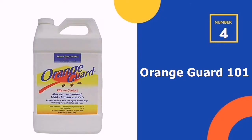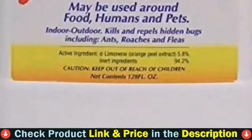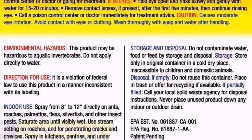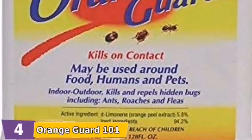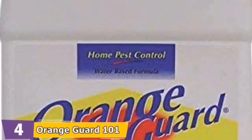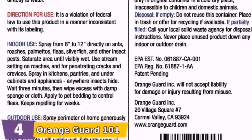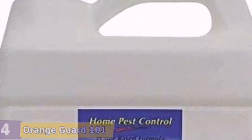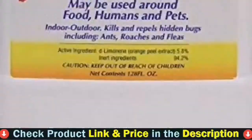Number four in our list is Orange Guard 101 Home Pest Control. If pets and children are in the vicinity, or there are ants in a kitchen, Orange Guard is an intelligent solution. The active ingredient, D-limonene, created in a spray based on water, is completely safe for the environment and safe for humans as well as animals. Spray this formula for pest control directly onto ants to kill on contact, then apply it around your home and in the cracks and crevices to stop infestations. D-limonene is a chemical that affects the respiratory system of insects and causes them to become suffocated. Its strong scent repels cockroaches, ants, and fleas.